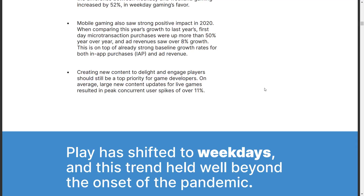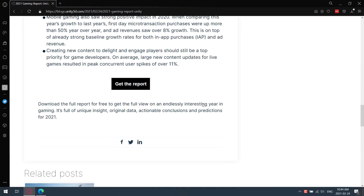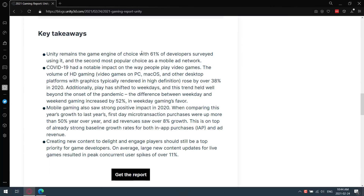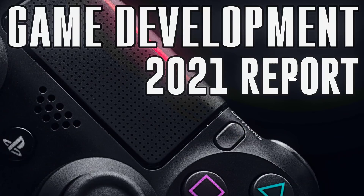Creating new content to delight and engage players should be the top priority for game developers. On average, large new content updates for live games resulted in peak concurrent user spikes of over 11%. This is definitely an interesting report — if you want to grab it yourself, it's available on the Unity blog as a roughly 3.5 to 4 megabyte PDF download. Parts of it are obviously skewed — like Unity being the engine of choice for 61% of users — but otherwise this is invaluable information that is hard to find. If you're trying to make money on your game, you should definitely pay attention to this and chase the trends.